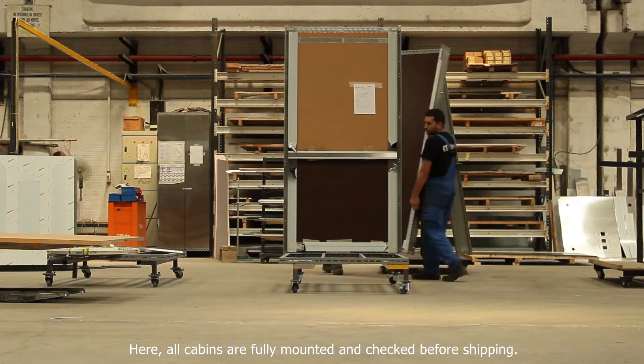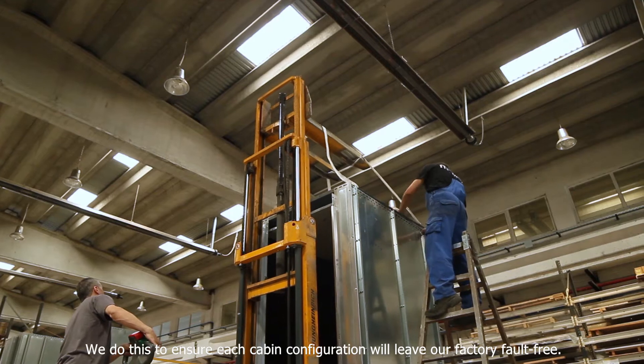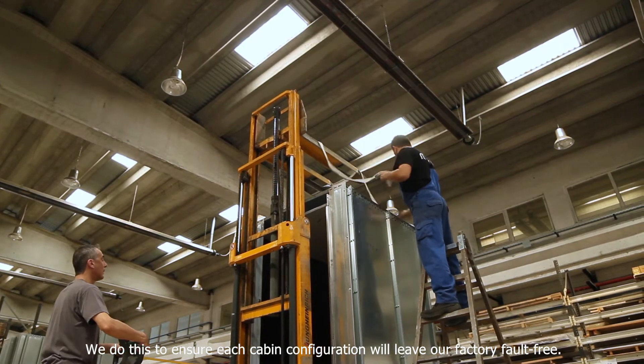Here all cabins are fully mounted and checked before shipping. We do this to ensure each cabin configuration will leave our factory fault free.